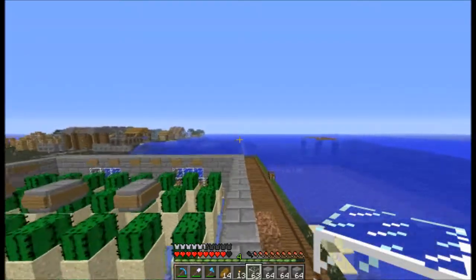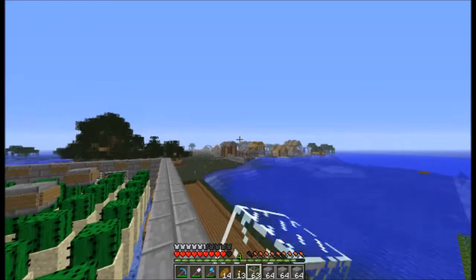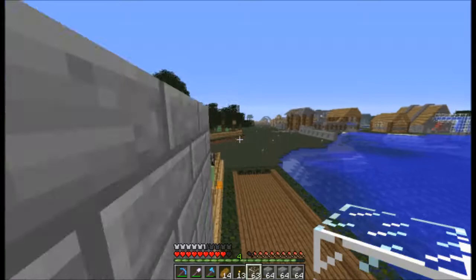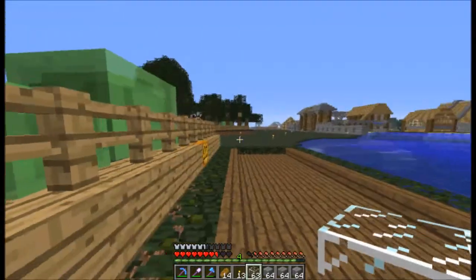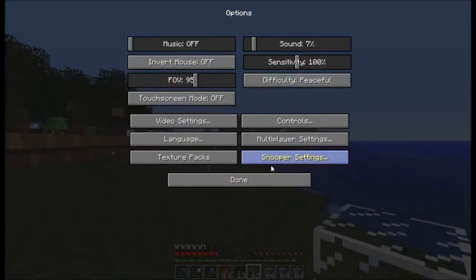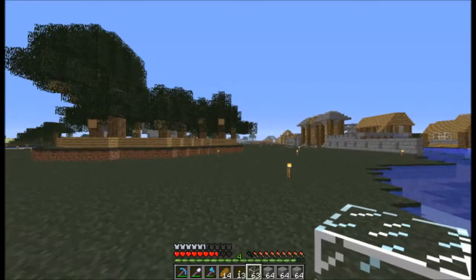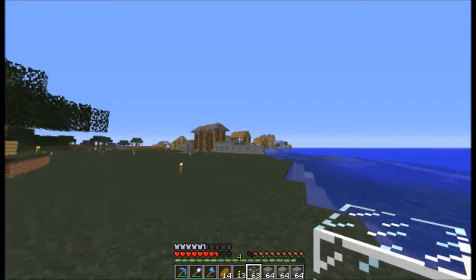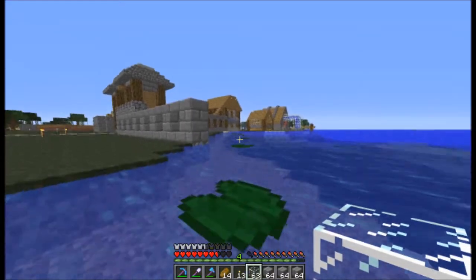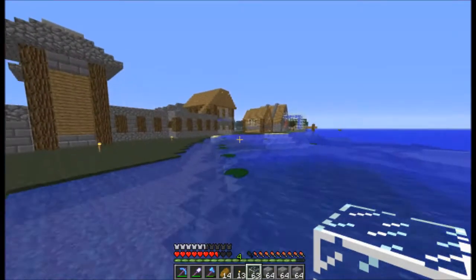Hello guys, welcome back again. So I have some time to record an episode, and oh my, look at that village! It's quite amazing, isn't it? It's coming together nicely. Let's just get these slimes out of here — they're not doing us any good. The village is coming along great; I've been working on it a little bit.